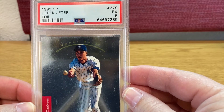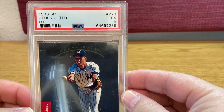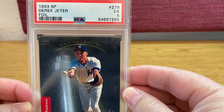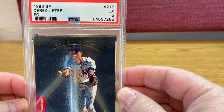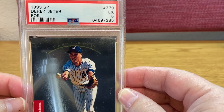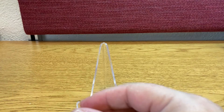PSA9, 10, or even 8 is very expensive. So for me this one was like $100. And it also helped me to almost complete my third year rookie set. I just need one more — the stadium.